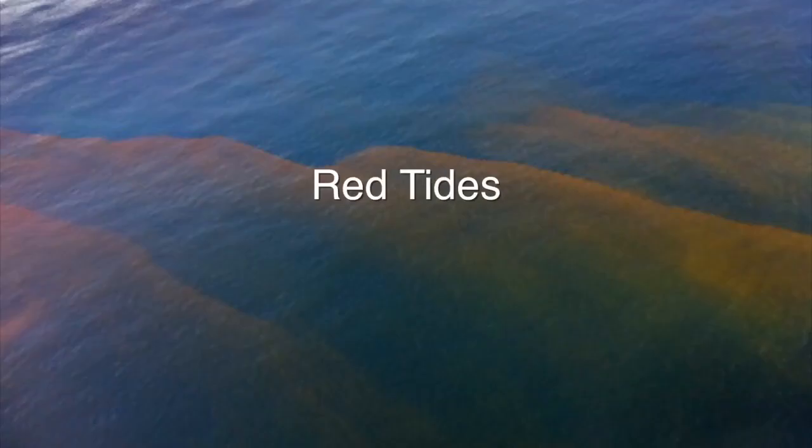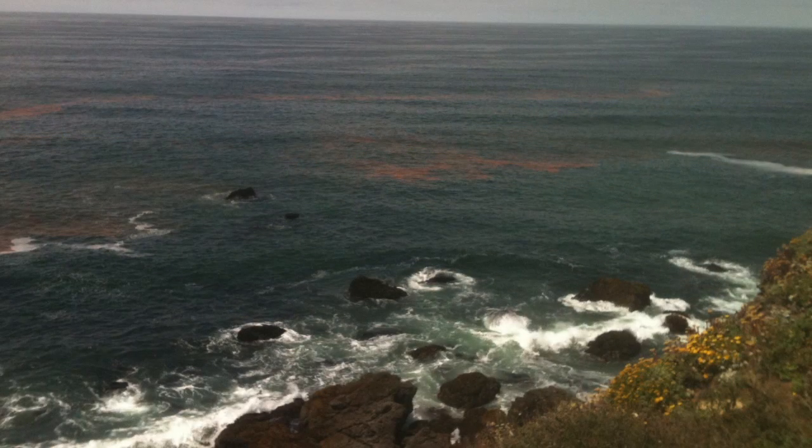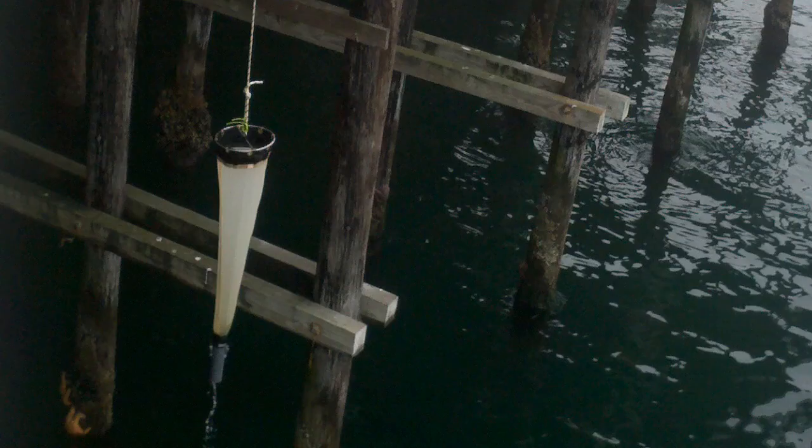You may have heard two terms which refer to this type of event: red tides or harmful algal blooms. They're both used pretty commonly, and there are some issues with both of them. Red tides is a really good description of blooms that cause discoloration of the water, but harmful algal blooms can oftentimes have no color associated with them.